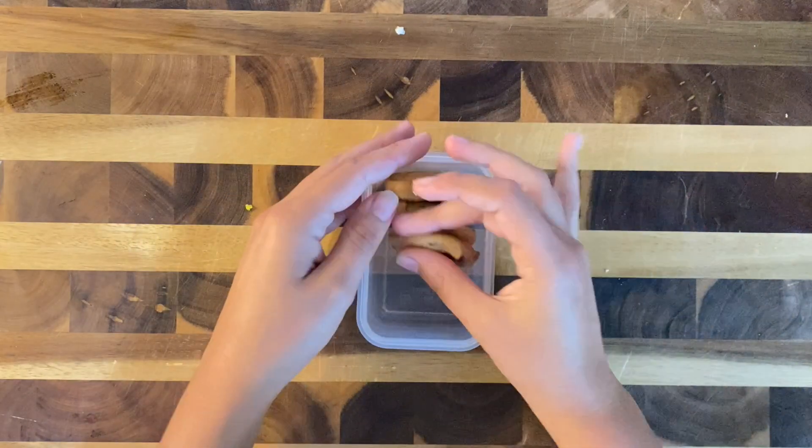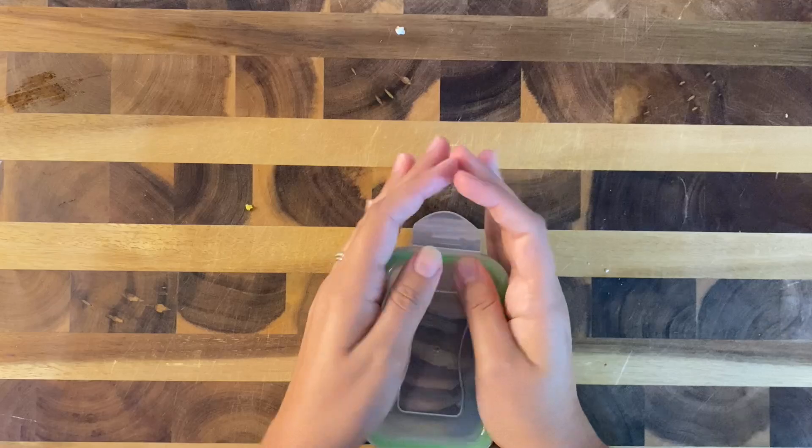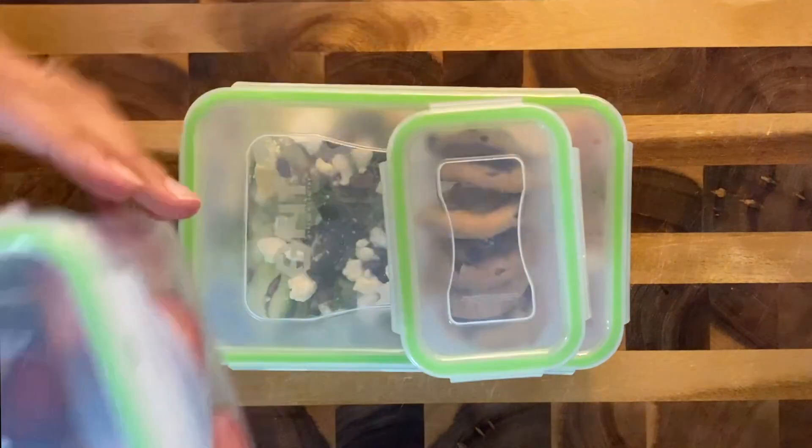With that, his lunch is finished! This cauliflower rice bowl is definitely giving fall vibes, which I'm so ready for. I hope he enjoys!